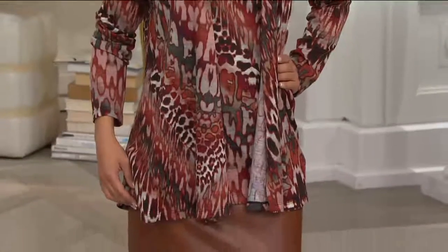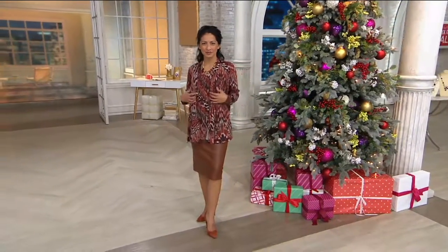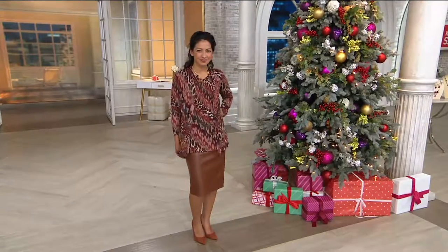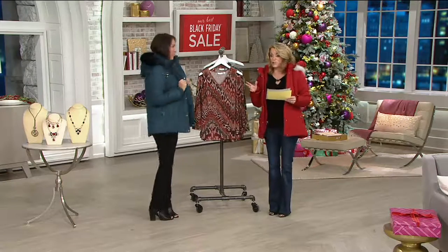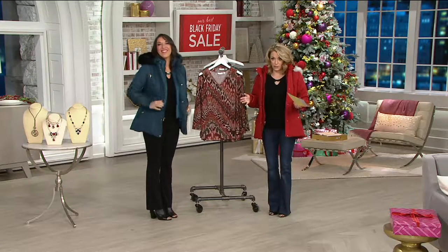If you would like to get a nice set — the beauty of a set is that thought is taken out of it. You throw them on together, pick your bottom, and you're out the door. This is item 282-915, a printed knit cardigan and tank set. You get both the cardigan and the tank for five easy payments of $13.20, which breaks down to about $33 each. Not bad. We've got lots of fun colors for you.